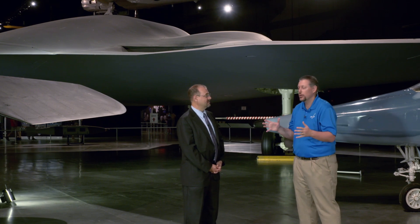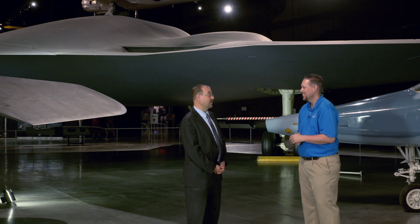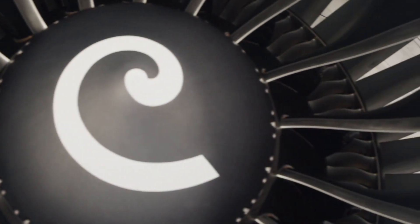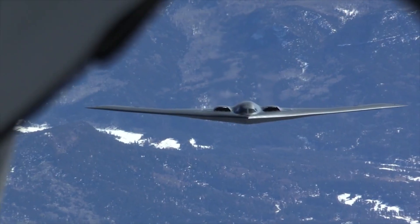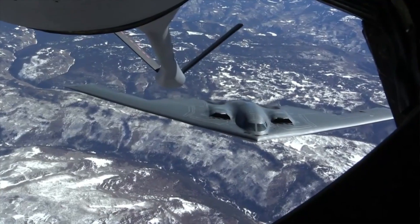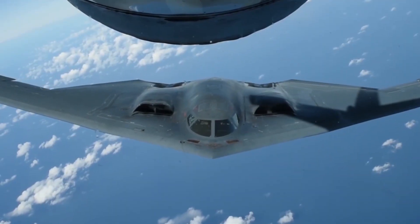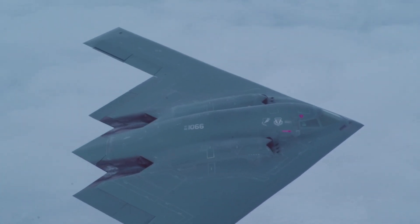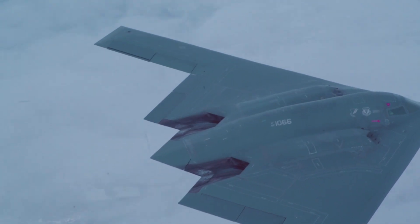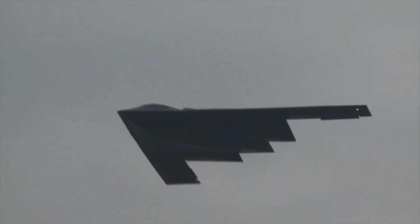We're at the back of the B-2, and I don't see any engines. Engines for stealth aircraft are a big problem because the fan blades on jet engines reflect radar waves, which are detectable, and also they give off a lot of heat, which is also detectable by infrared. So in the case of the B-2, its engines are buried in the wings. It has four engines, two in each wing, and the inlets for the engines are very carefully shaped. The engine exhaust is actually on top of the wing, and it's forward of the trailing edge of the wing. By putting it there, it makes it much more difficult to detect the heat coming off those engines when viewed from below.